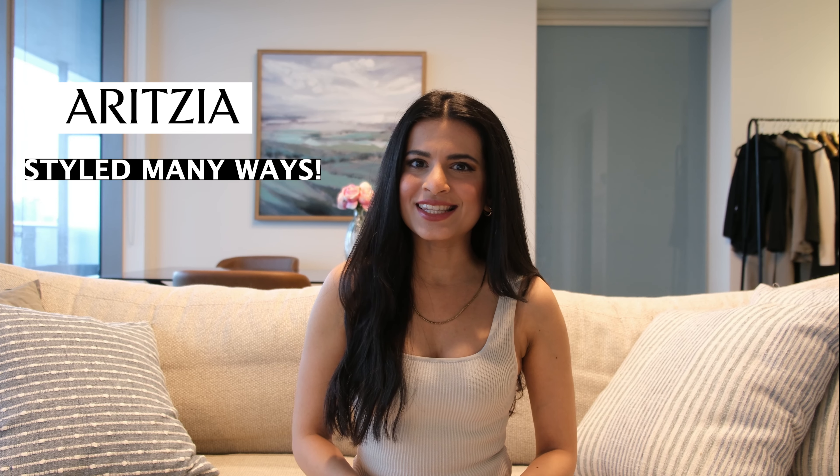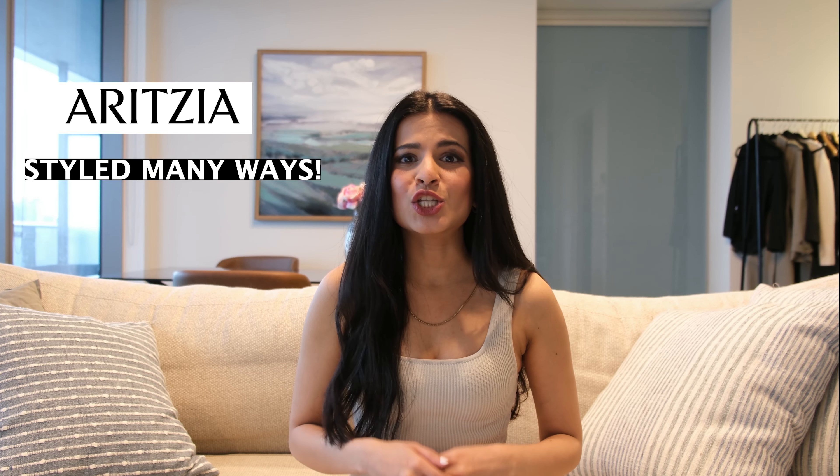Hi guys! In this video, you will get to see some beautiful pieces from Aritzia styled many ways, and some of the items are so new that I haven't seen them being reviewed on any other YouTube haul yet.